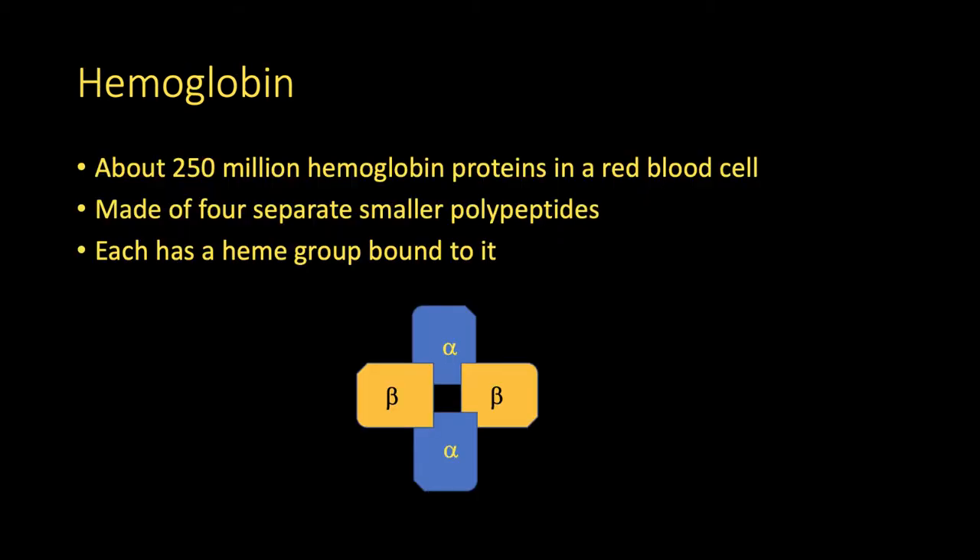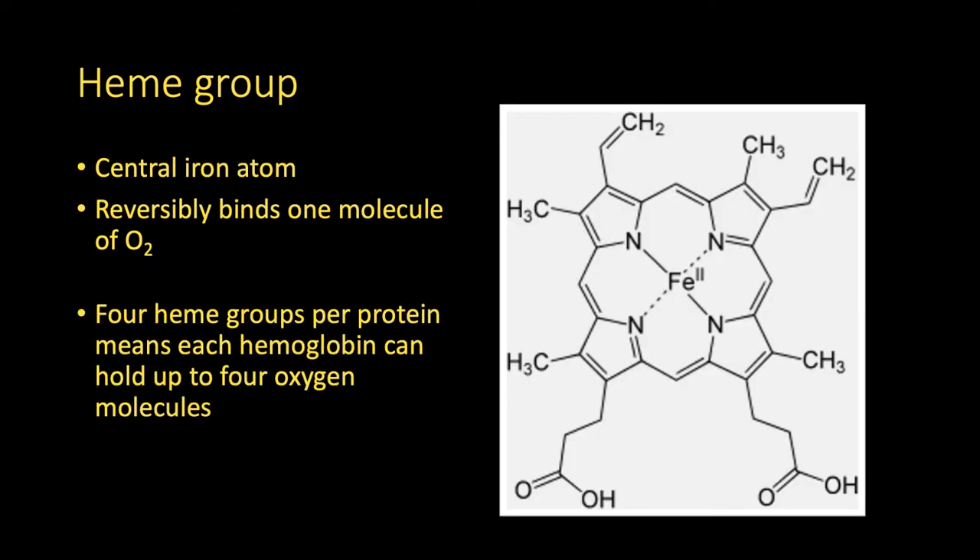Hemoglobin is a protein made of four smaller polypeptides that are bound together. Most adult hemoglobin has two alpha subunits and two beta subunits. Each of those subunits has a heme group bound to it. A heme group is a complex organic molecule built around a central atom of iron — actually an ion, a charged iron atom. That iron atom can reversibly bind to a single molecule of oxygen. This is how hemoglobin carries oxygen. So one hemoglobin protein has four subunits, each of which has a heme group, each of which can carry one oxygen — so one complete hemoglobin protein can carry four oxygen molecules.